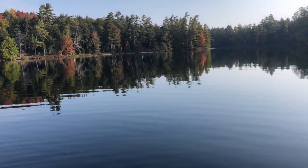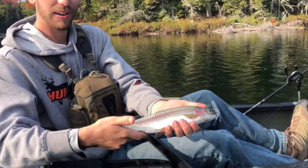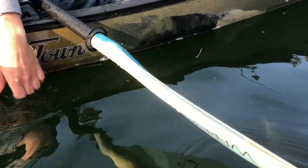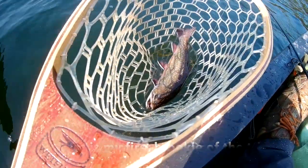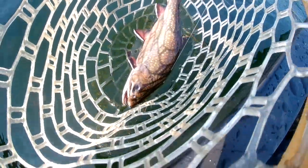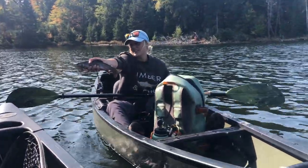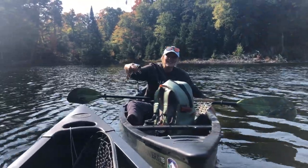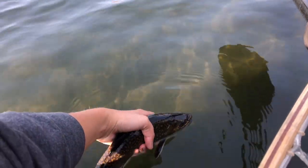We just packed up our stuff and we're going to do our first trolling loop around the lakes and see how we do. First little fish of the trip — look at that color! This is a pretty fish. Went right under my boat. Brookie, coming on a lake clear wobbler. He's got perfect colors — he's a gorgeous fish. He is lunch because he swallowed the hook. Super pretty brookie, such a pretty fish.